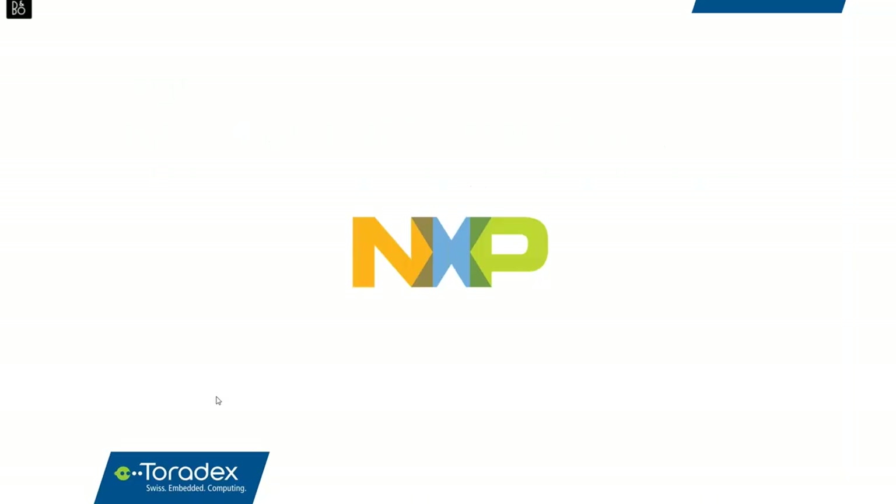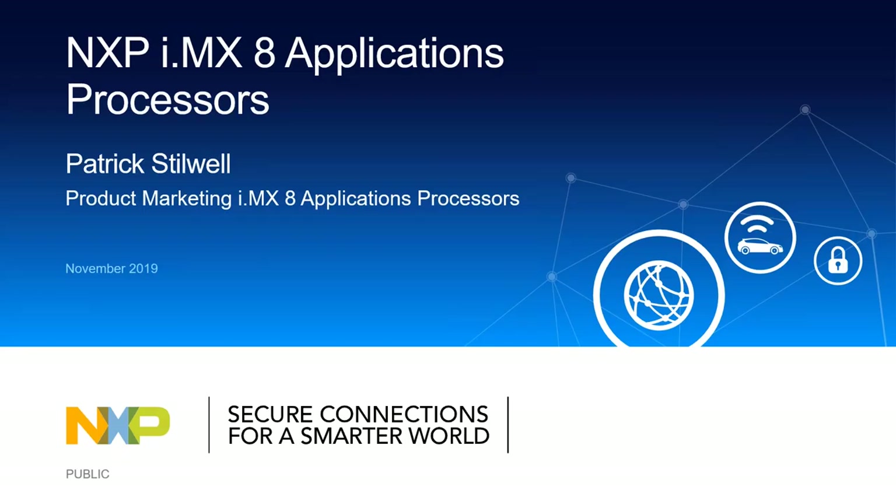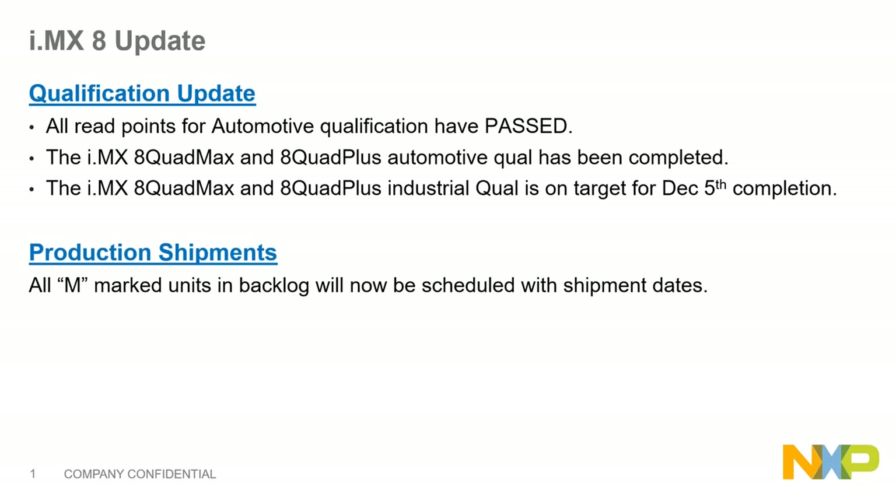Now I'd like to introduce NXP. Pat Stilwell will take you through an overview of the i.MX8 Quad Max application processor. Pat, please go ahead. Thanks for the introduction, Sam. Welcome everybody. I'm the i.MX8 Quad Max and Quad Plus product line manager at NXP, and I'm going to go into some details on the launch of our i.MX8 application processors that we are beginning to introduce to the mass markets.